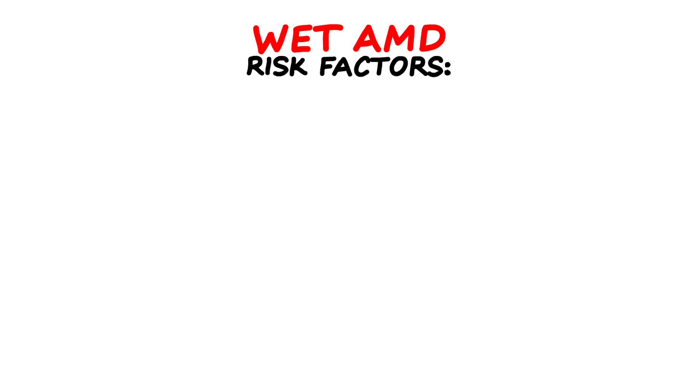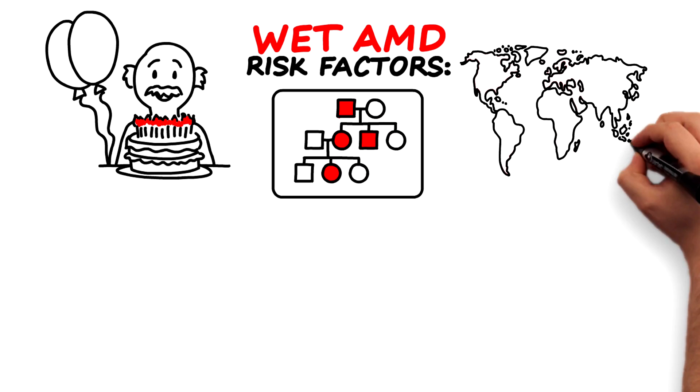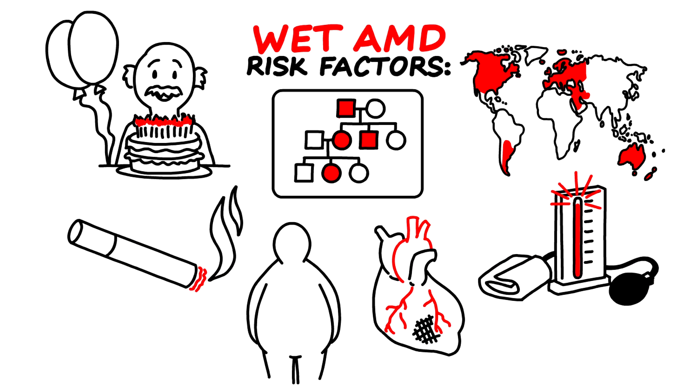Factors that may increase the risk of wet AMD include age, a family history of macular degeneration, ethnicity — wet AMD is more common in Caucasians — smoking, obesity, heart disease, and high blood pressure.